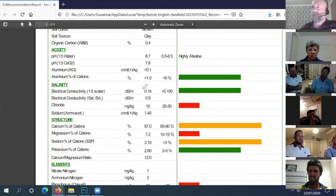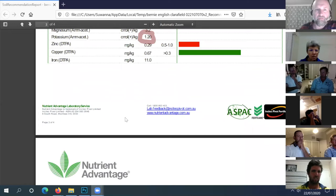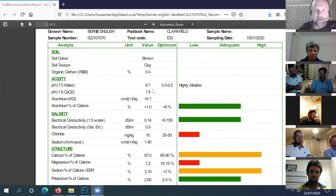Starting with soil type - it's a heavy textured clay. The CEC is 44, found at the bottom of the test on the third page. So it's a heavy textured soil. We don't know the total fertility because the totals test wasn't done - that's a separate test. Going through the soil health checklist - carbon or organic matter is low.